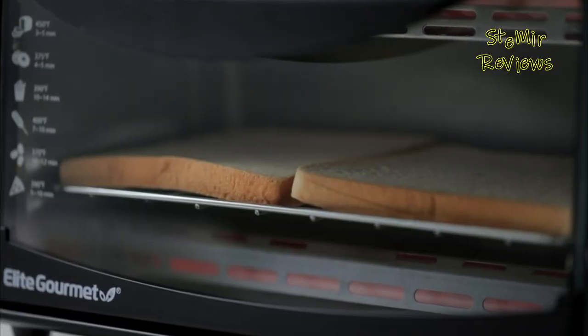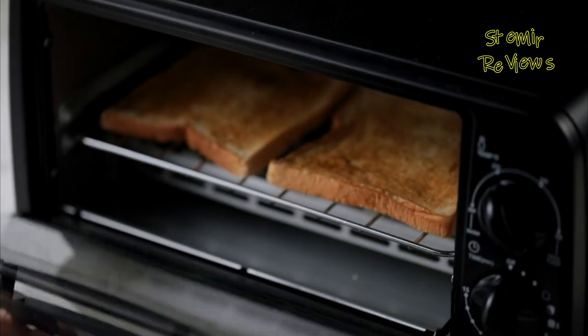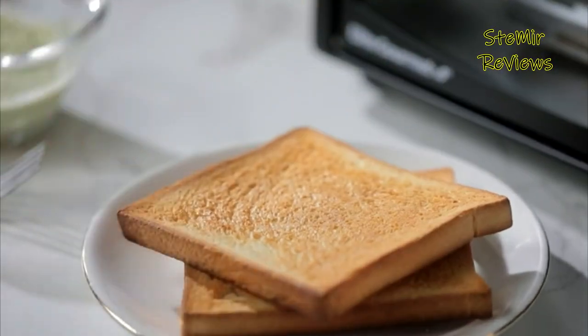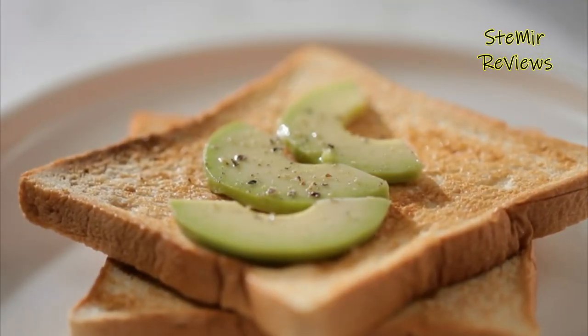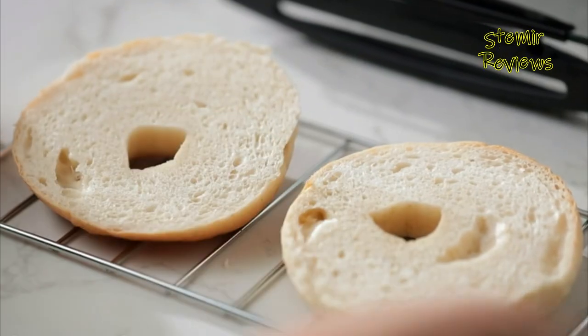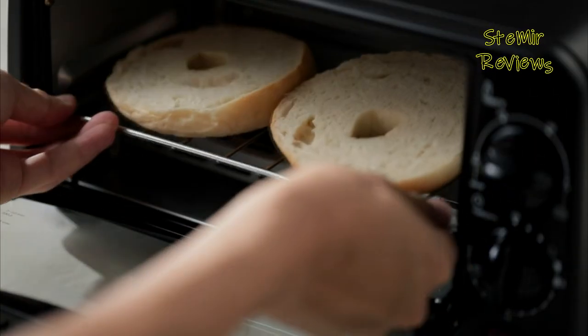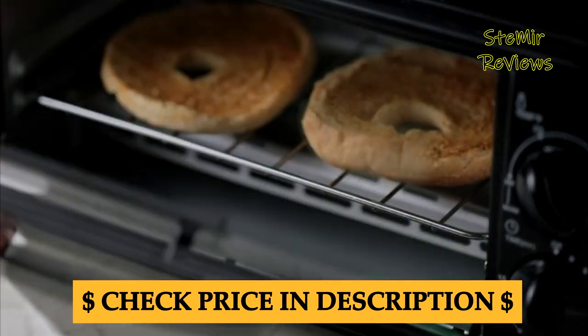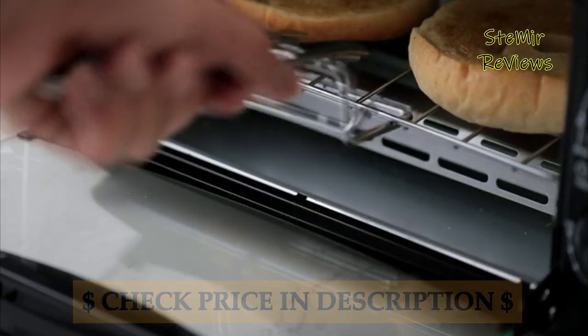Combining the functions of a toaster and an oven, it efficiently handles a wide range of cooking tasks, from toasting bread and bagels to roasting vegetables and preparing small-sized meals. The toaster oven's compact size makes it ideal for space-conscious kitchens and dorms, providing an alternative to traditional ovens without sacrificing performance.